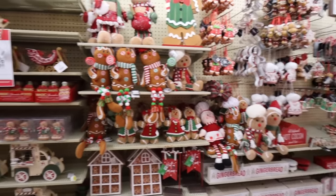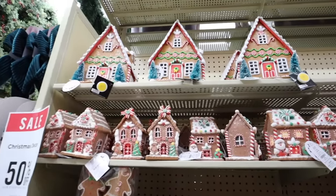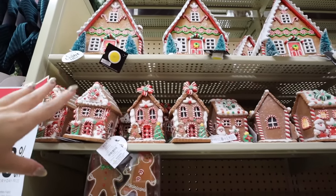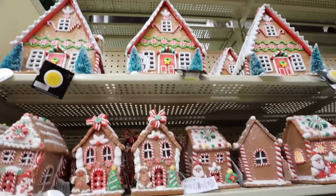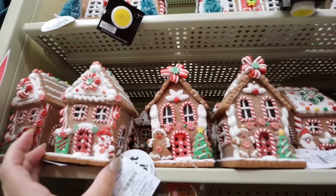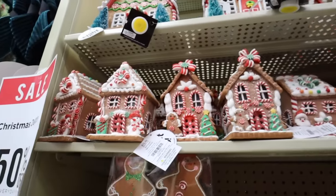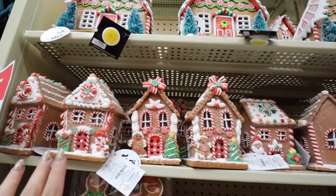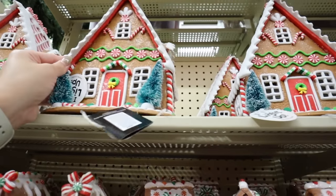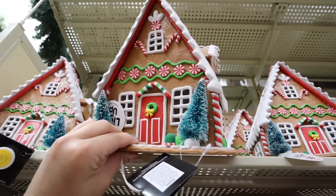Gingerbread decor might be one of the biggest trends this year for Christmas - it's always popular but this year more than ever. You can find gingerbread house type items here at Hobby Lobby, and a lot at At Home and Home Goods as well. They have a small all-resin gingerbread house with tons of detail for $16.99 before the discount, and these do light up.